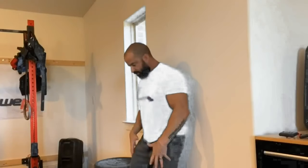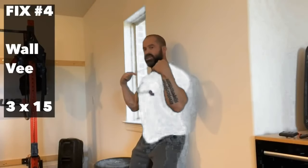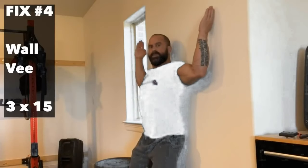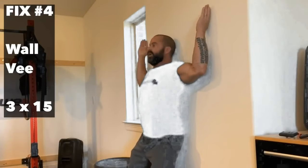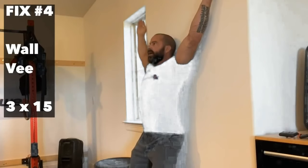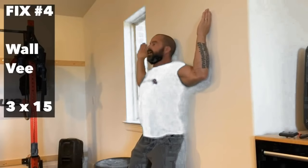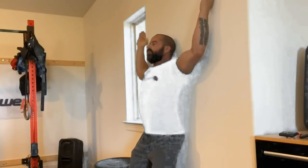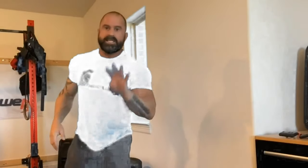Number four: stand with your legs about a foot away from the wall, up tall. I want your butt, shoulder blades, and head against the wall. Take your hands and put them up against the wall. Keep your entire arm against the wall the entire time — bring it up, then come back down as far as you can, trying to bring your elbows down into your side, then up and back down. Three sets of 12 to 15. This is going to make your shoulders burn. I promise you it's going to change your game.